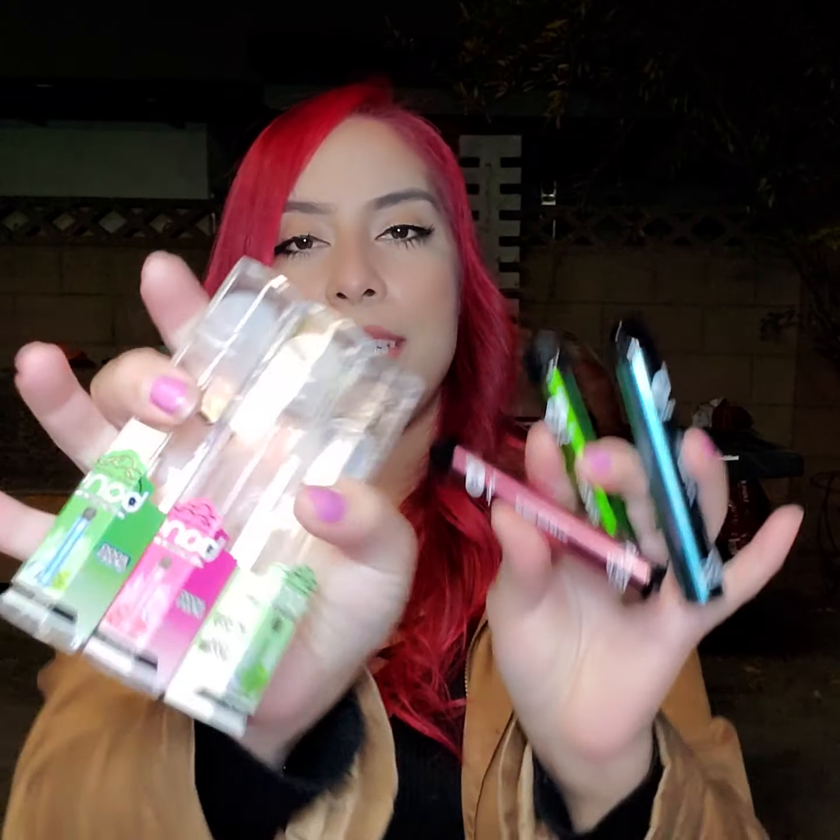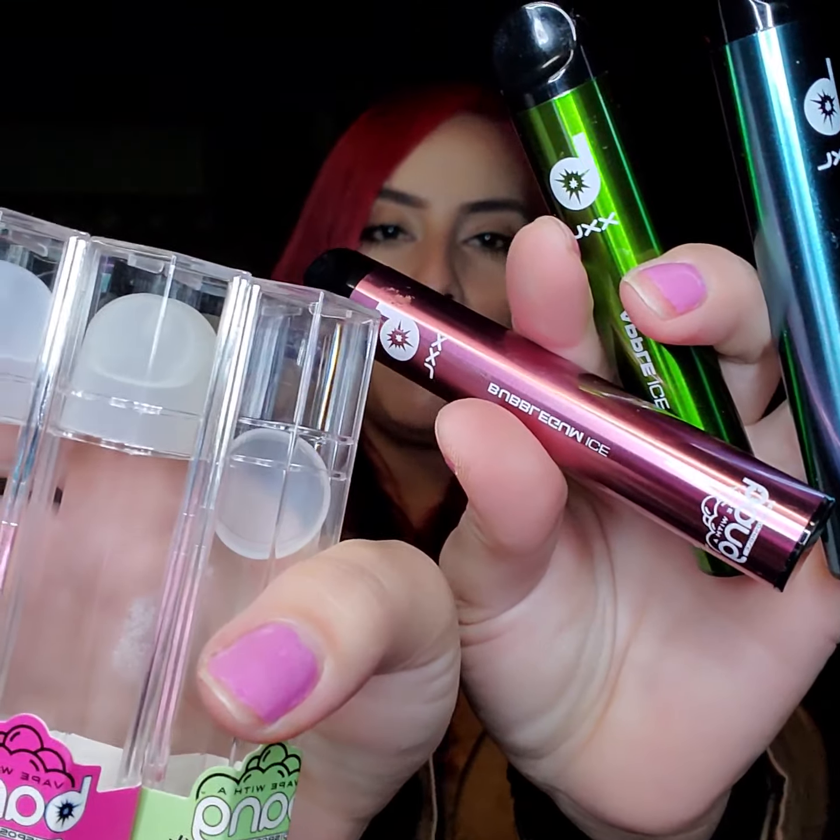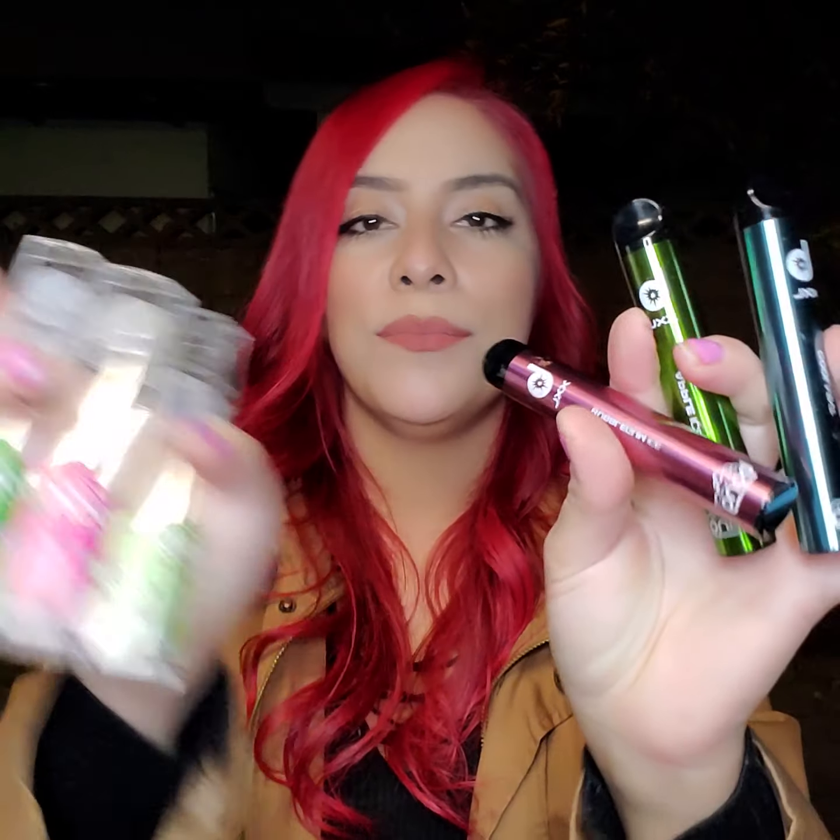So what is up YouTube? Today I'm coming at y'all with these Bangs and XXL. Three different flavors. Just picked them up.